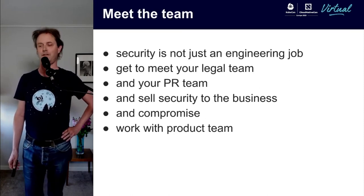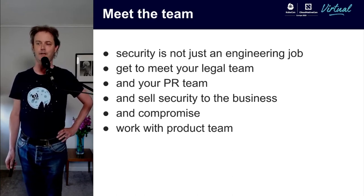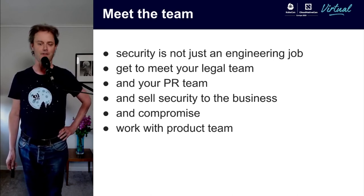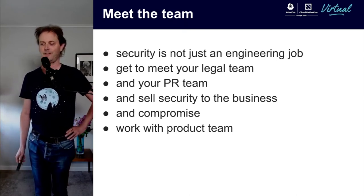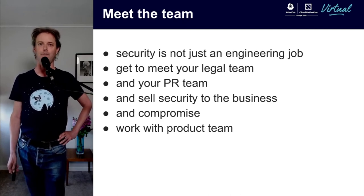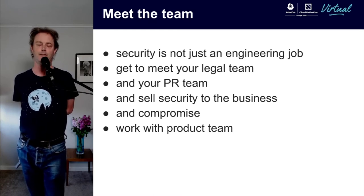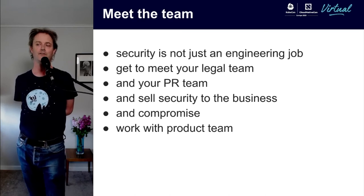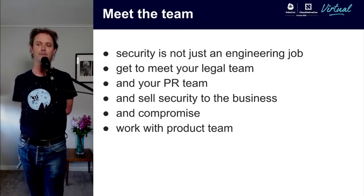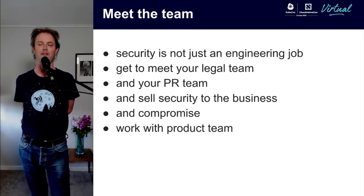Being angry about the state of the world from a security point of view is good in a way — we have to make it better — but just burning everything down is not the answer. You've got to work out how to fix what's there and encourage people to change how they do things. Working with other people is very important in security — it's not just an engineering job. You get to meet everyone else in the company, including your lawyers. You have to understand how they work, what they want you to write down or not write down. I got way more exposure to lawyers when working in security than before. You'll also meet your PR team, because security issues are communication issues too.